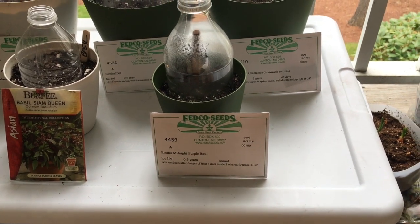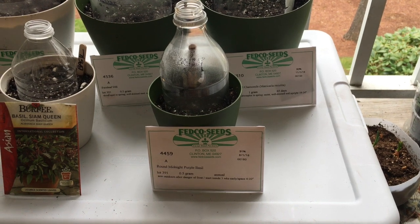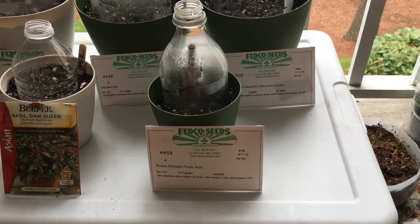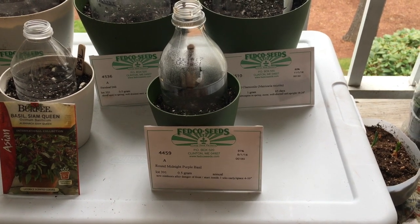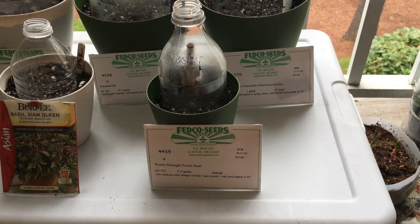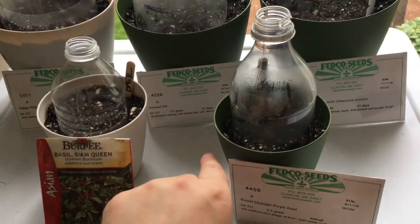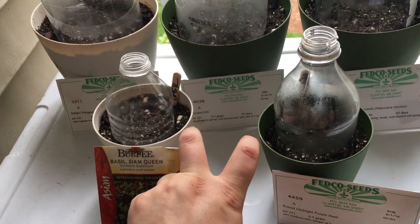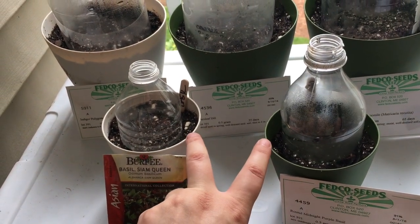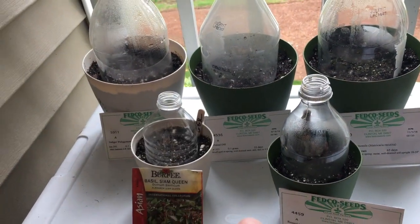I had this Round Midnight purple basil — I wasn't planning on getting any basil, but the description was just so luxurious I could not say no. The herbs are both in these little four-inch planters that I got from Target. I'm planning on putting these out on my front porch, so I wanted to make sure they're in nice planters.